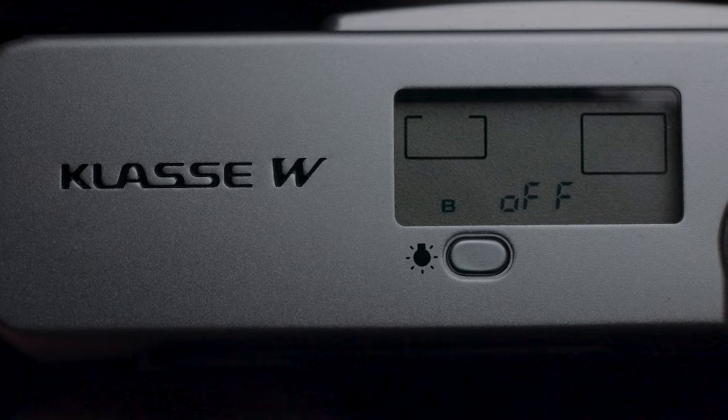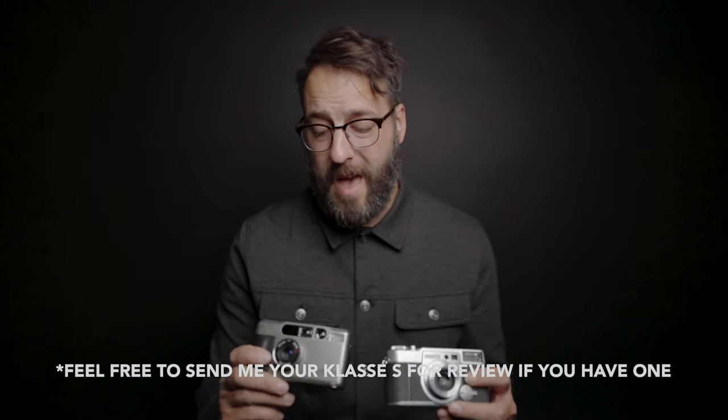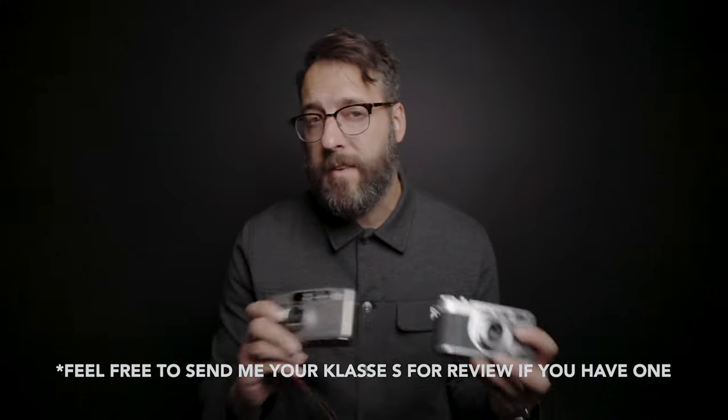Actually, if there's enough interest, let me know in the comments below — I might do a comparison video between the Klasse W and the Contax T2, because when I was trying to figure out which one to go with, there wasn't a lot of information, especially on the Klasse series. There was a ton of information on the T2, but definitely not a lot on the Klasse series. The Klasse S and the T2 are actually really similar cameras, but they have a lot of distinct differences in feature sets.